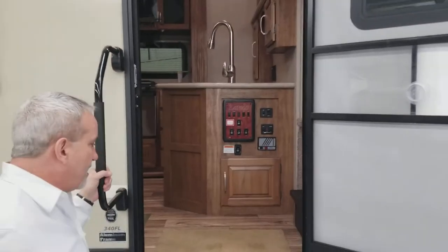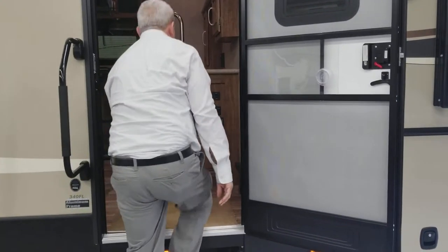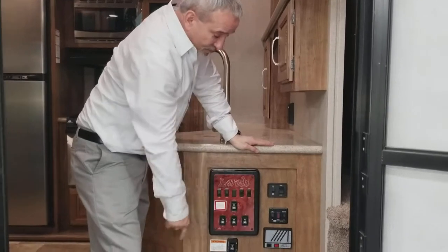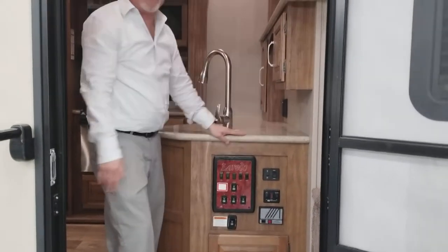As you come in the door, the first thing you notice is that everything is accessible right from here — you can check your levels, put your awning out, control all your slide rooms. Everything is easily accessible right here.